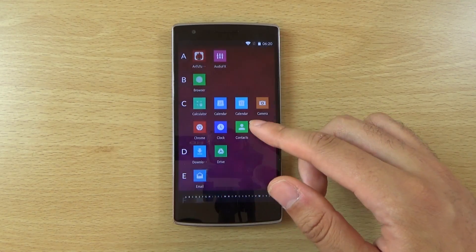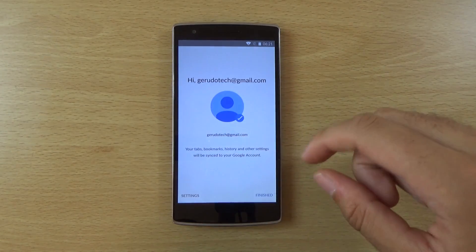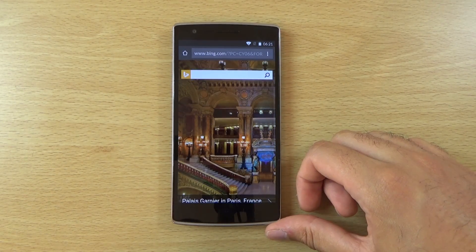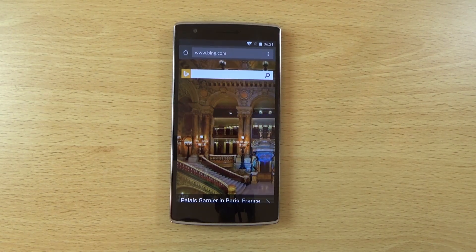If we have a look here — going into Chrome — you can see straight away we're into Bing, and that is going to be very controversial to a lot of people.